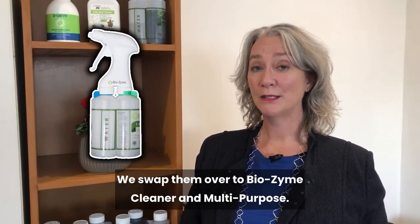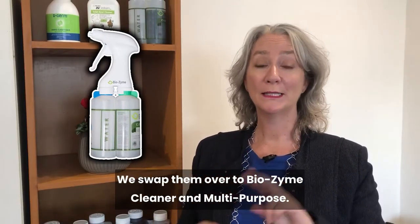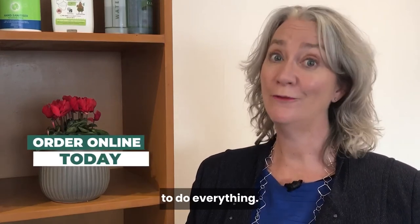We swapped them over to Biozyne cleaner and multi-purpose. Now there are just two products in their cleaning cupboard to do everything.